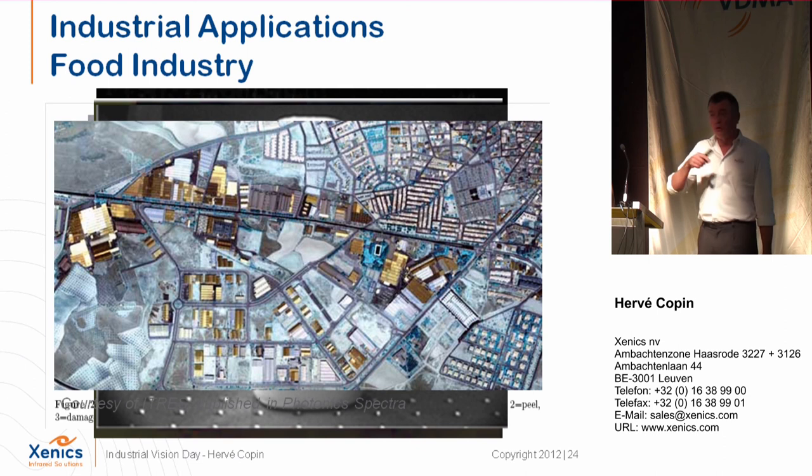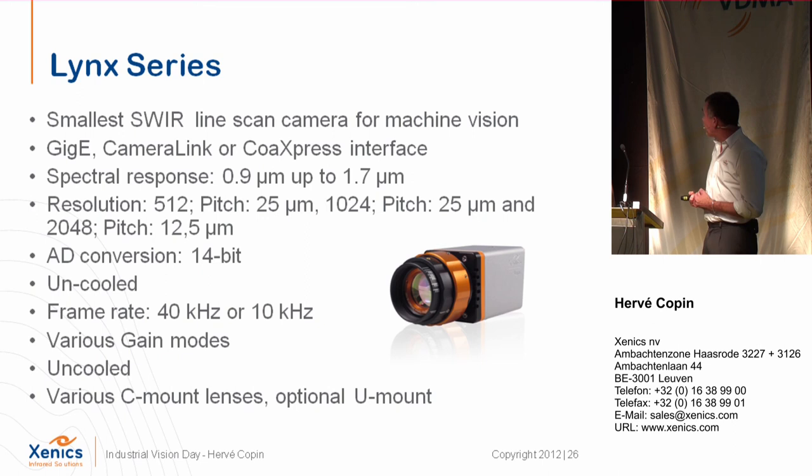Another application is food or agriculture — for example in a UAV application, where fields with more moisture appear in yellow versus dryer areas in blue. We also have pharmaceutical pill inspection, going below the coating of the pill to see what is happening inside and check the uniformity of the active ingredient distribution.